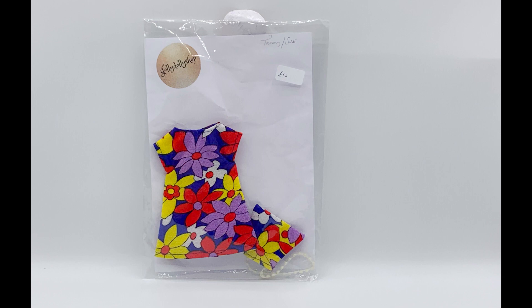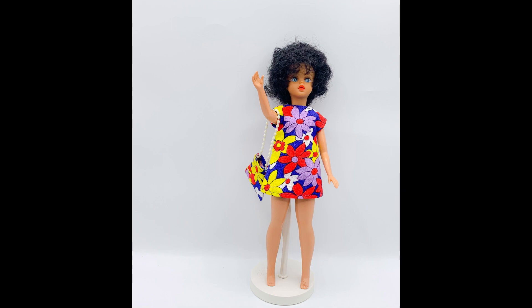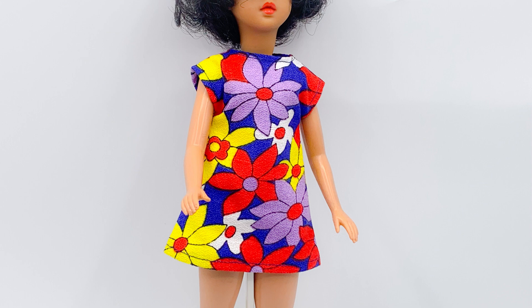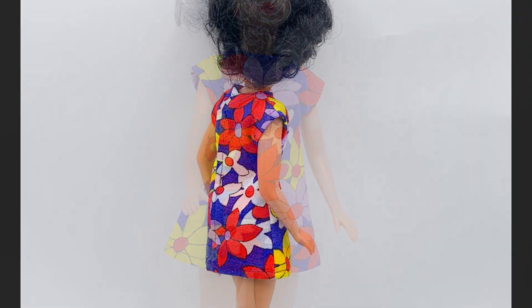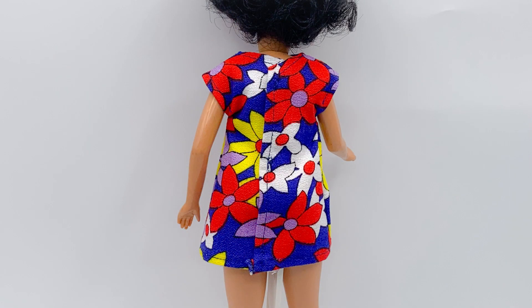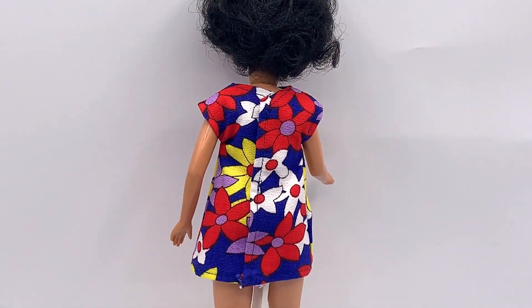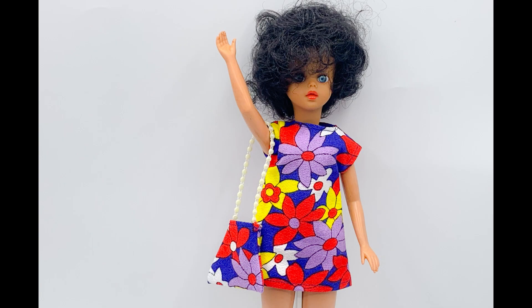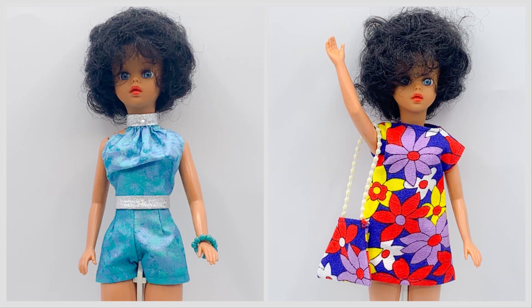This is the second outfit that I bought from Jolly Dolly Shop for Susie, and here she is modelling it. I love how colourful it is. Susie is wearing a dark blue dress with a bright white, yellow, purple and red flower print on it. The dress has short sleeves and does up in the back with snaps. The final piece of the outfit is a matching handbag with a pearl bead strap — a very cute accessory. Which of the two outfits from Jolly Dolly Shop is your favourite and why? I can't choose as I love them both.